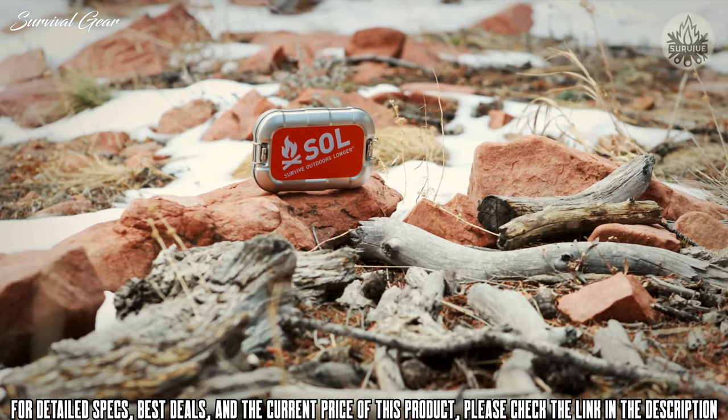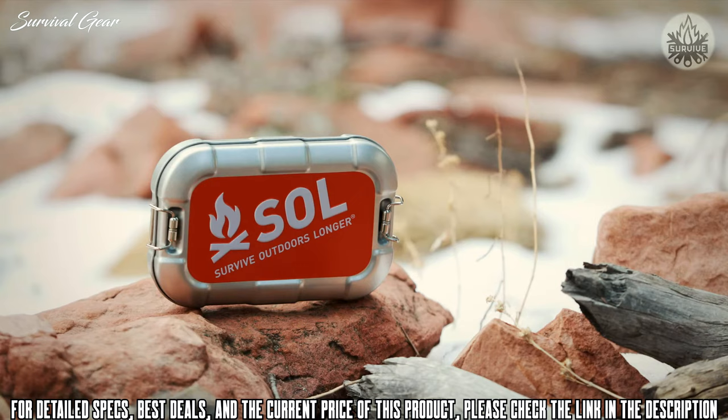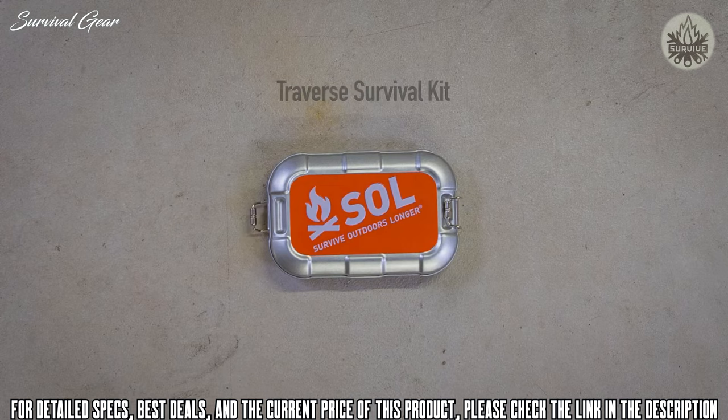The Survive Outdoors Longer Traverse Kit is an old-school survival kit with the quality and features of a modern survival kit. This rugged survival kit is a necessity for your next adventure or the perfect gift for your adventurous friend. The Traverse survival kit has you covered in four main areas of survival.